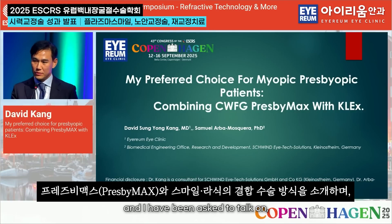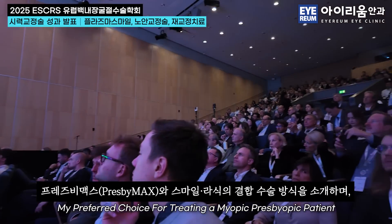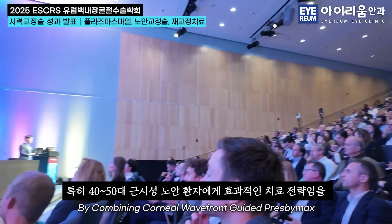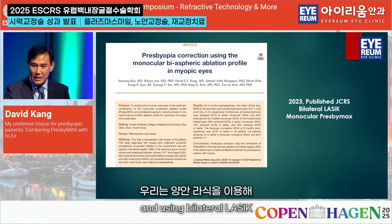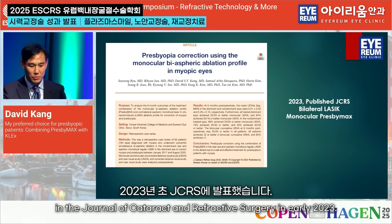and I have been asked to talk on my preferred choice for treating a myopic presbyopic patient by combining Kohnen-Wayfran-Guided Presbymax in the near eye with CLEX in a 50-year-old presbyope, using bilateral LASIK. We published this in the Journal of Cataract and Refractive Surgery in early 2023.